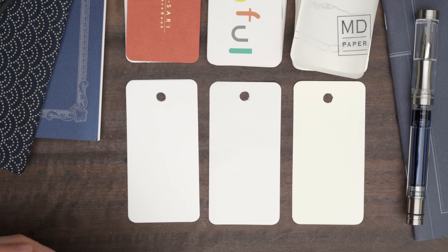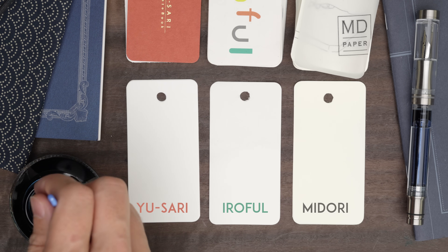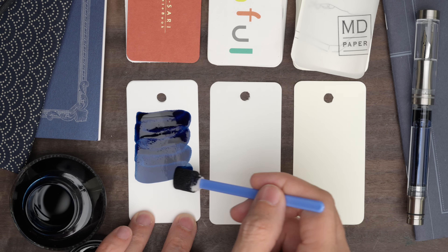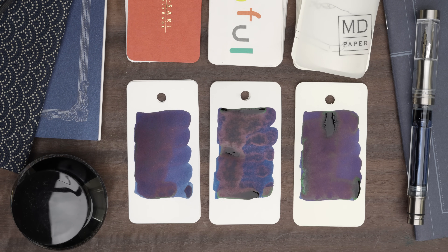Now let me swatch these inks. I'm going to swatch these on Yusari, on Iroful, and on Midori. I'll start with the Kobe No. 38, Kitano Saka Night Blue. This is a really pretty blue-black that leans a little bit purple. And as it dries, it turns out that this is a dual sheener. We've got some sheen that's sort of red or purple — it's not very bright. And then, especially on the Midori, there's some striking green sheen around the edges of the heavy spots. That's pretty awesome. This is going directly into a new pen that I got in the mail yesterday.